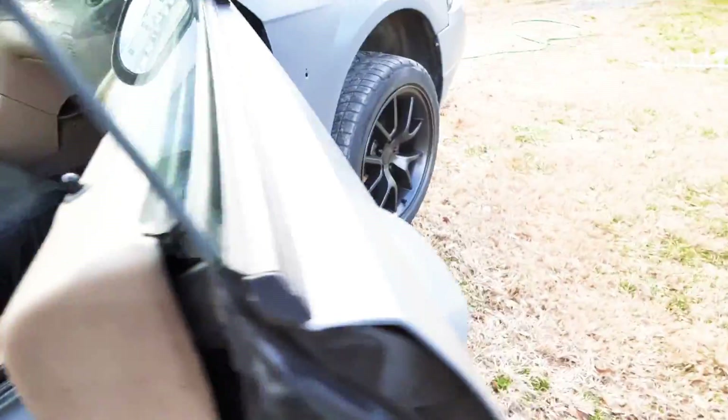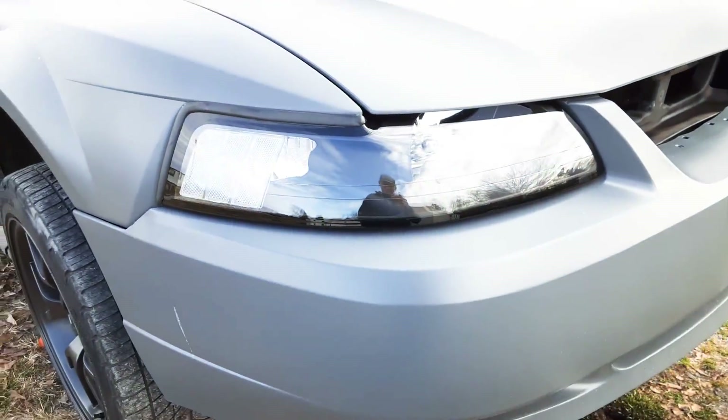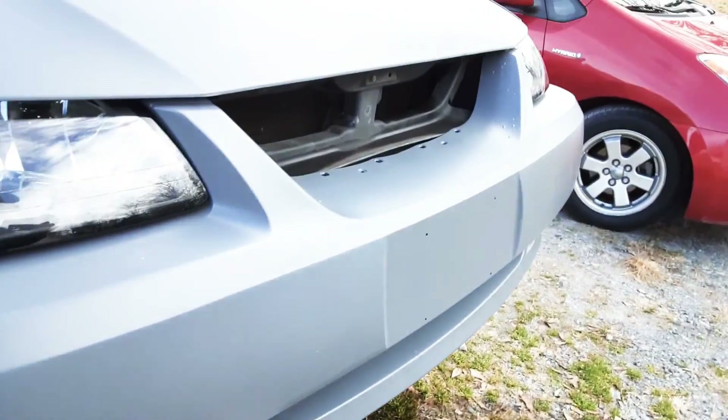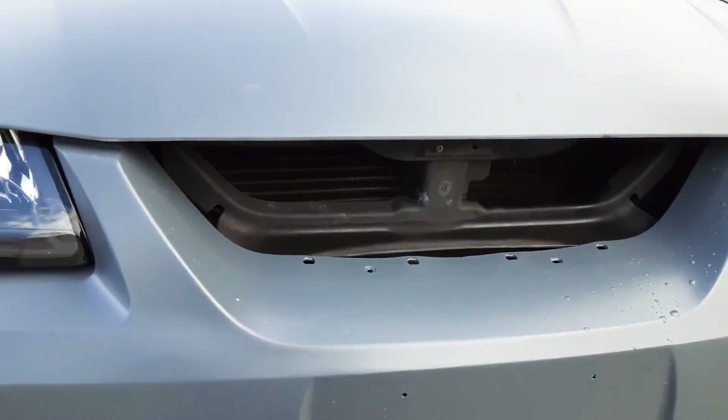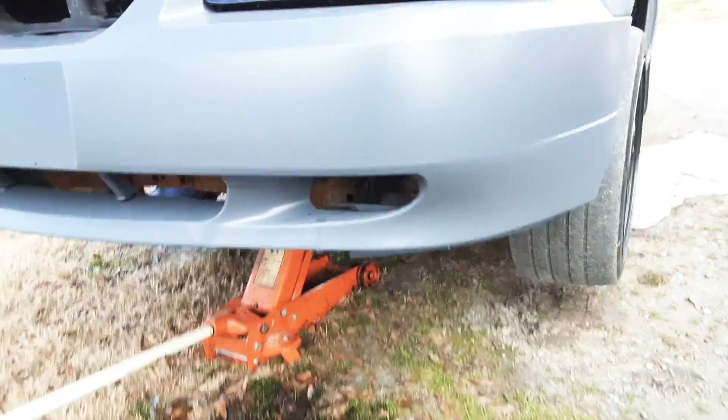It's got a rinky-dink setup — the car's on jacks right now because that's for the next video. Got some new headlights, makes it look a little better. Right here I'm planning on getting the grill delete with the floating pony in there. Need to get some fogs too.